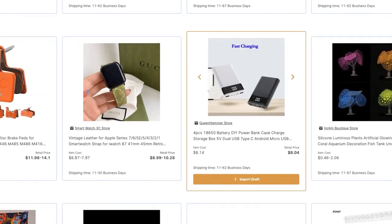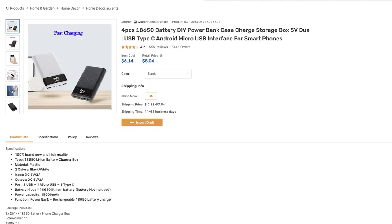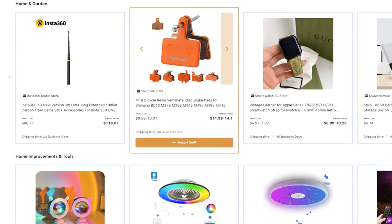For example, here we have this power bank, and if we click on it we'll get more product information including the product description, the seller's policies, the specifications, buyer reviews, and so much more. You can get some really good product ideas from here and import them to your stores in just one click. The marketplace is the number one source to get trending products, and it's already integrated inside your AutoDS subscription.